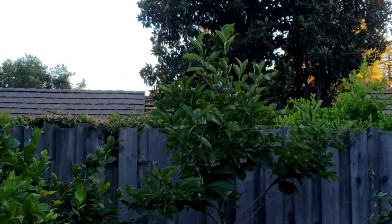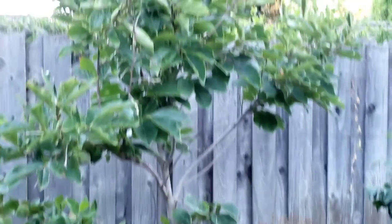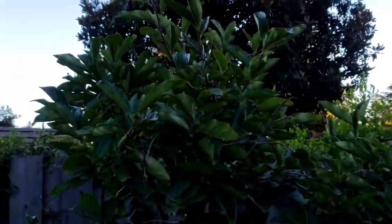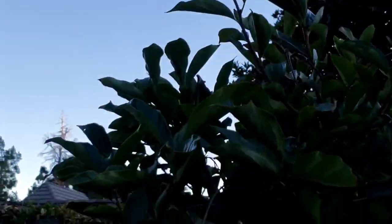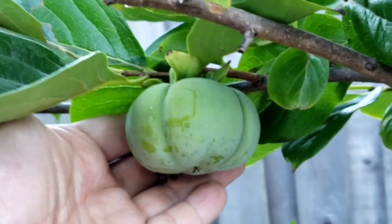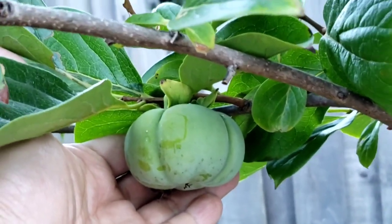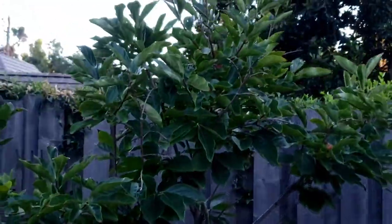Here is another persimmon tree I have, growing in this 24-inch box. Last year it did produce a lot more persimmons. This year, luckily, we have one — look at this, it's beautiful. So we'll enjoy that one persimmon this year, and hopefully next year it will bear some heavy, heavy fruit load.